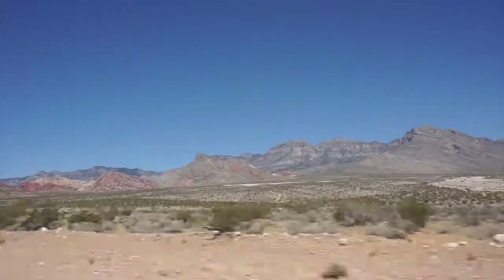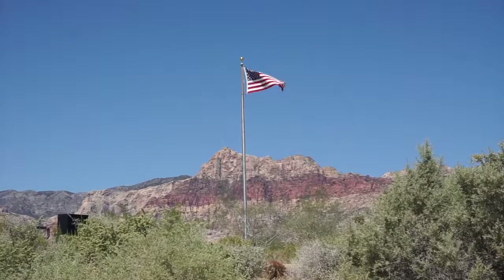Just 15 miles away from the bright lights of Las Vegas, you'll find Red Rock Canyon.